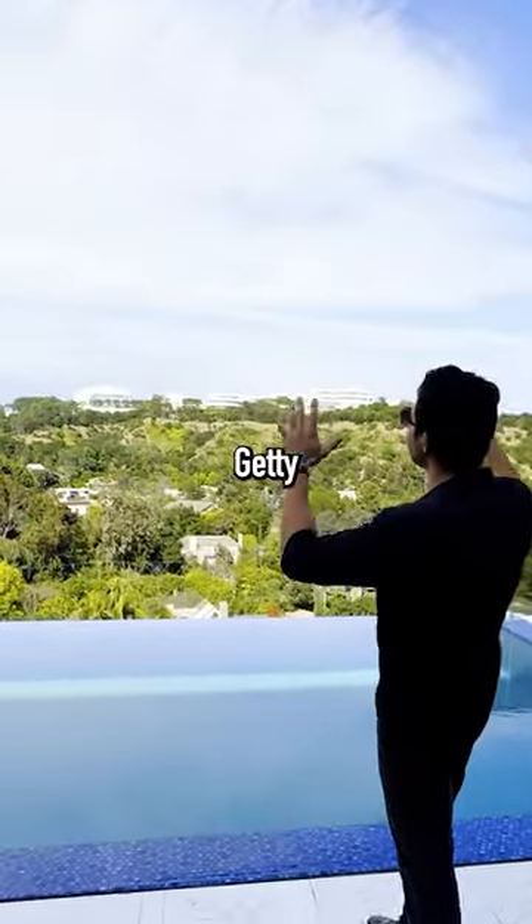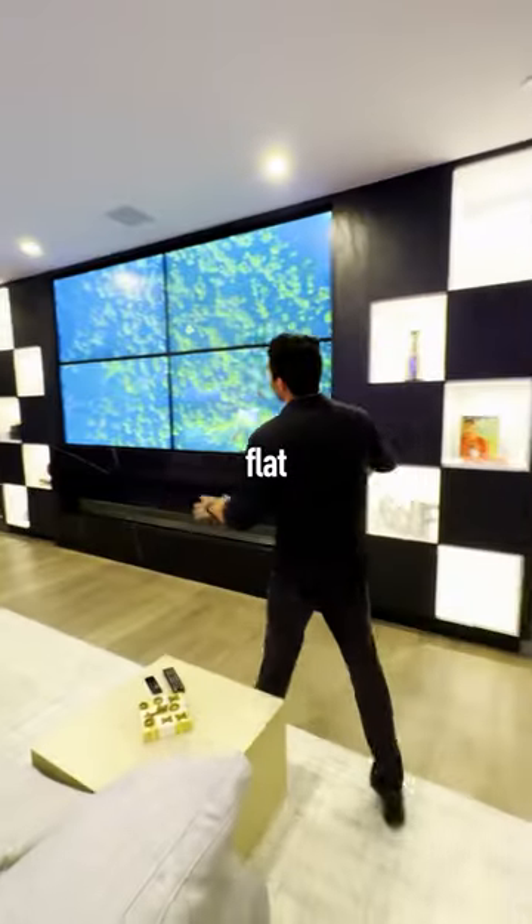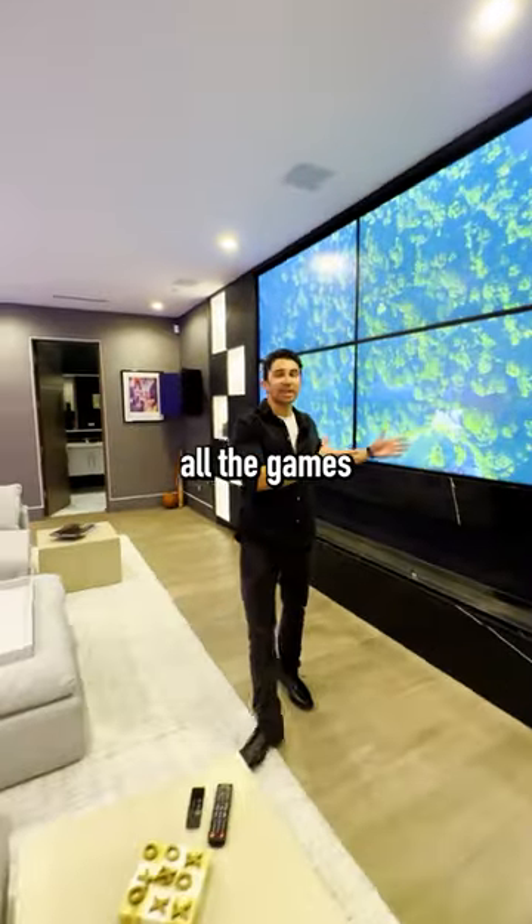Your infinity edge pool looks out at the Getty Museum and the hills. And there are four flat screen TVs so you can watch all the games at once.